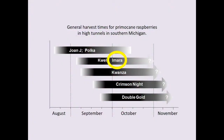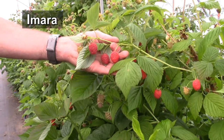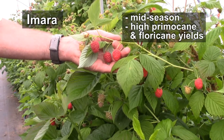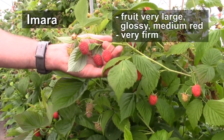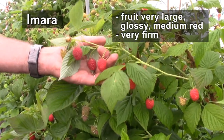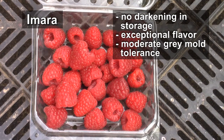Imara is a very new variety that was developed in Europe, and we're very excited about it. The season for the primocane fruit is mid-season. It appears to be very productive on both primocanes and floricanes, so it could be double cropped. The fruit are very large with a very glossy appearance and a medium red color. They don't tend to darken in storage. Flavor is exceptional, and they have some moderate tolerance to gray mold.